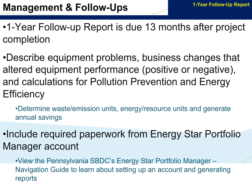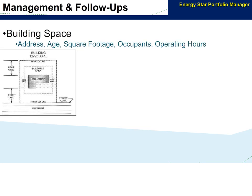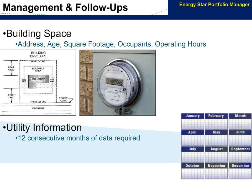The one-year follow-up report is due 13 months after project completion. In the report, you describe equipment problems, business changes that altered equipment performance, and calculations for pollution prevention and energy efficiency. You should also include the paperwork from your ENERGY STAR Portfolio Manager account. If your project involves the consumption of energy or water, you can use ENERGY STAR Portfolio Manager to track the progress of your project. Inputs for your account will include building space and utility information, and your account will also generate documents for your one-year follow-up report.